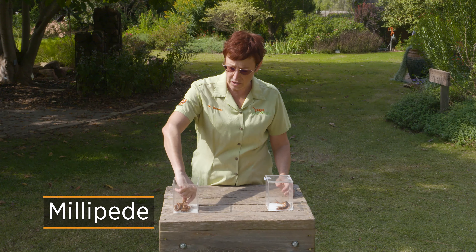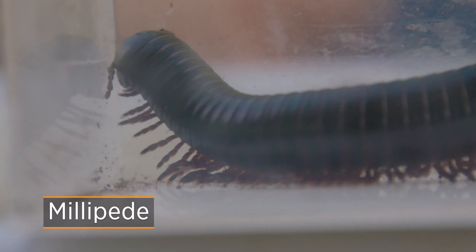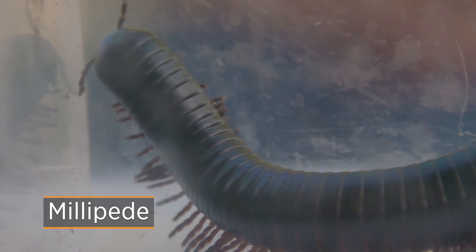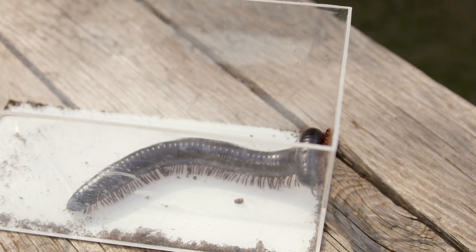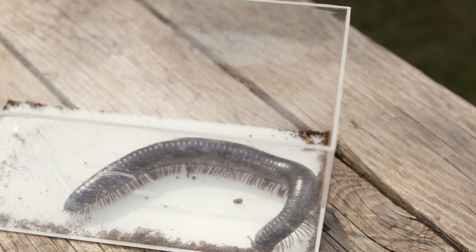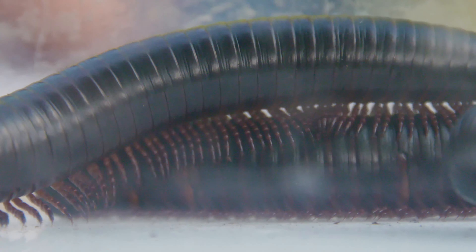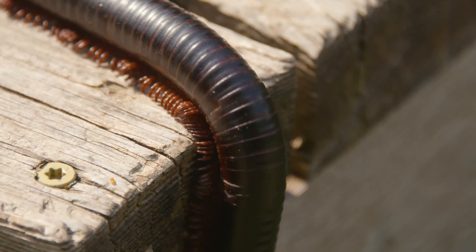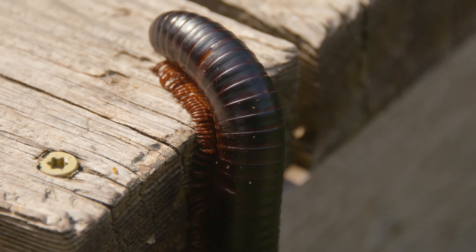Millipedes are very slow because they do not run to catch their food. They're strict vegetarians — they only eat fruits, vegetables, wood, rotten leaves, and that sort of thing. So their bodies are very slow and very chubby. For each segment of the body on a millipede there are four legs, and absolutely no teeth.